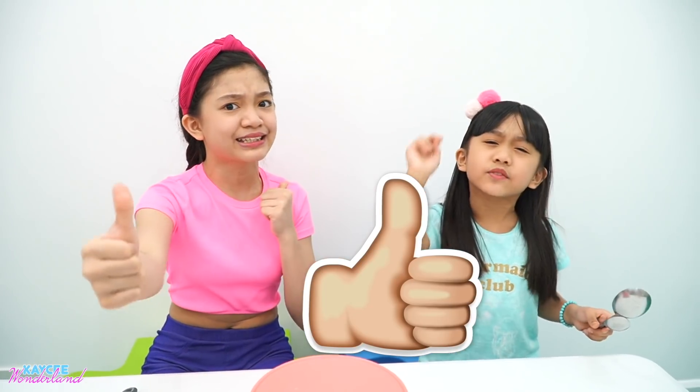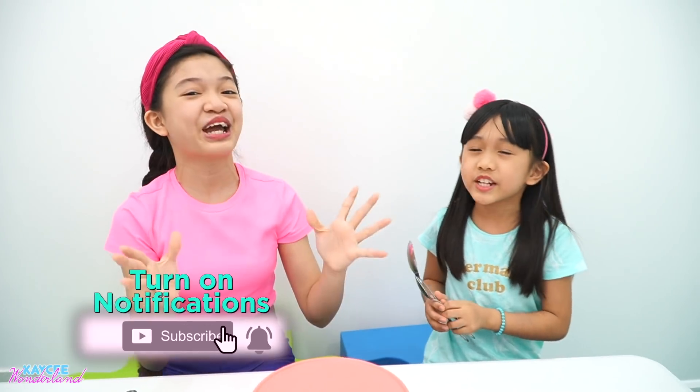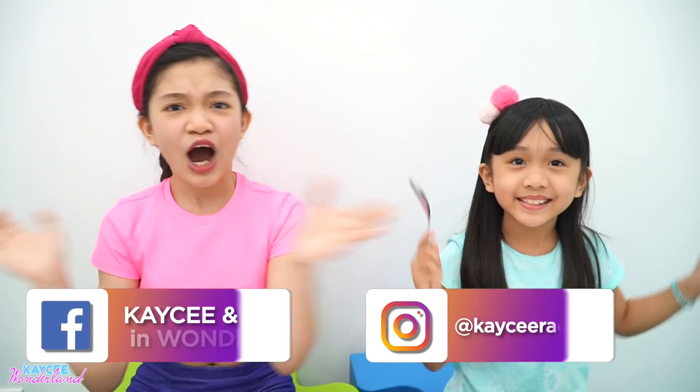Now, before we start the game, please don't forget to give this video a big thumbs up. Please like this video and smash that subscribe button. Press that notification bell so that you guys will be notified and be the first to watch newly posted videos like this. Alright guys, off to the challenge with rock, paper, scissors!